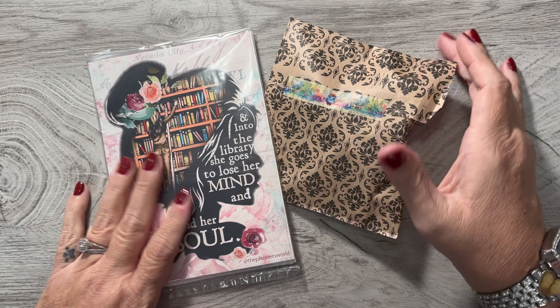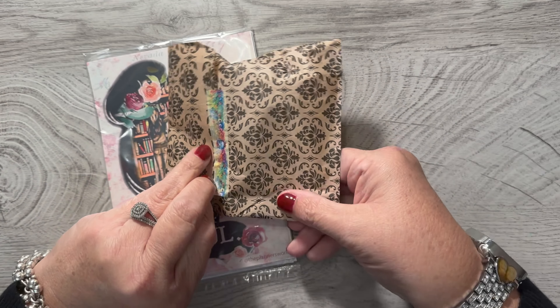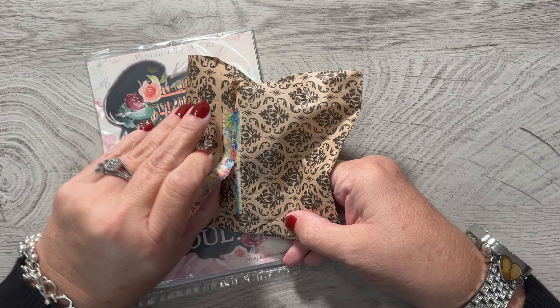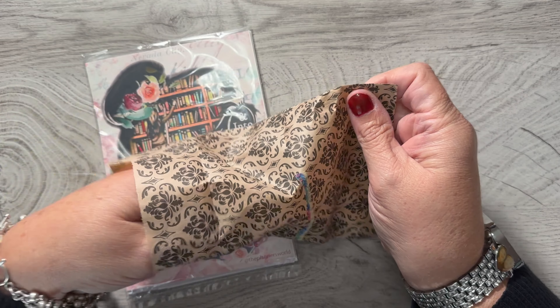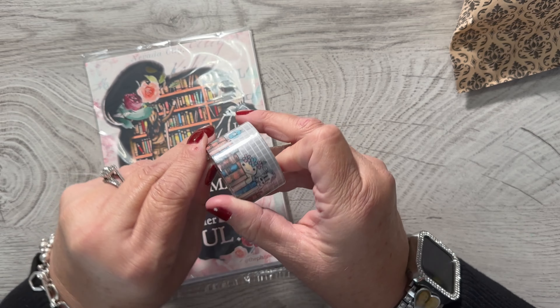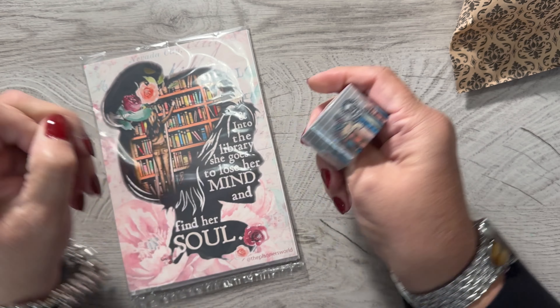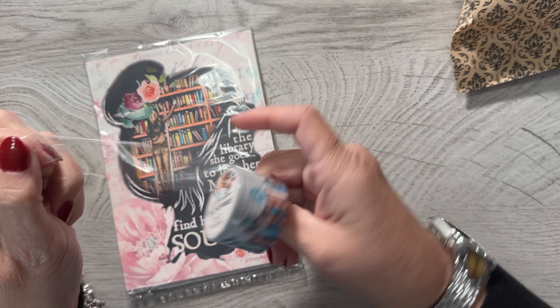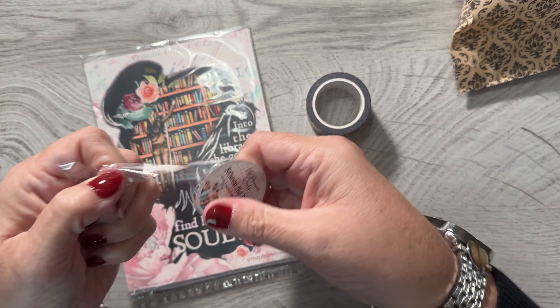Good morning everyone, it's Tammy and I have a package here from The Planner's World. I just took it out of the bag but I haven't opened it yet. I love her packaging and this little envelope is so cute and I love her washi tape too. I know that this is washi tape so I'm excited because I had a little sample of this and it was so adorable. It is this book washi tape.